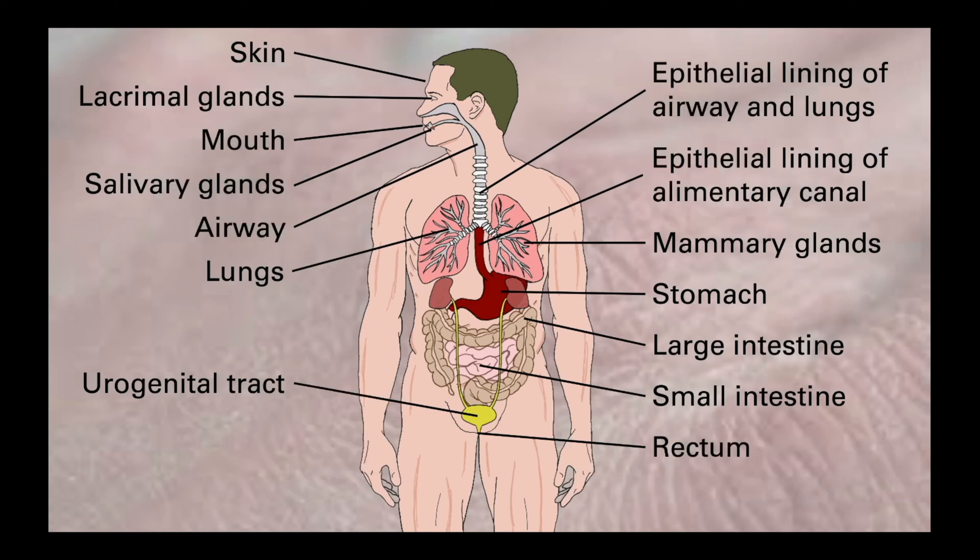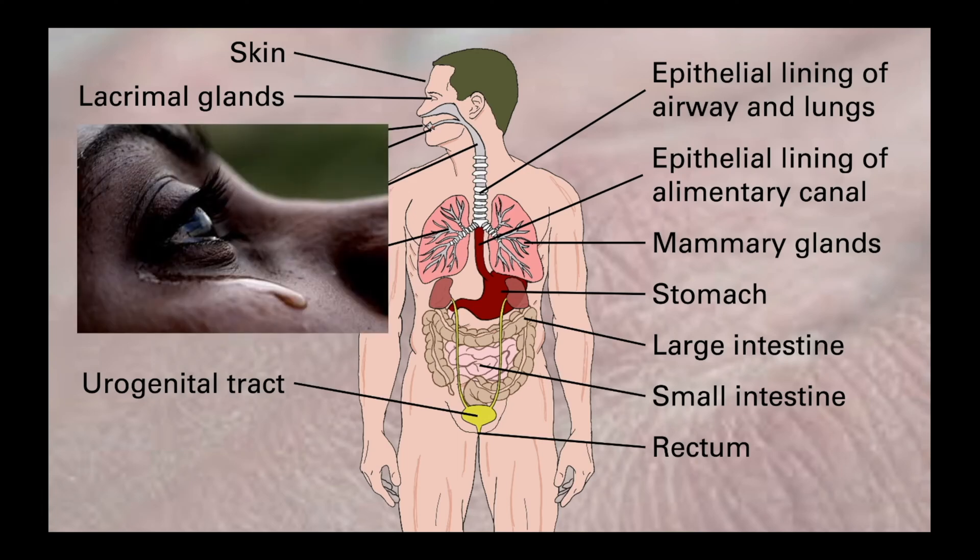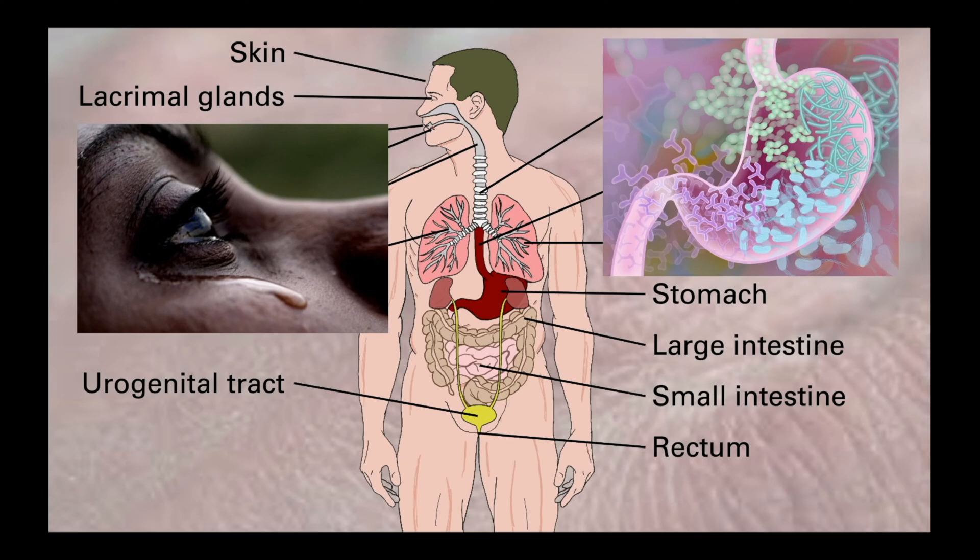We also make our bodies hostile to invaders. Stomach acid, sweat on the skin, saliva in the mouth, or urine in the urinary tract all create environments that make it harder for pathogens to survive. We also have chemical defenses — for example, lysozyme enzymes in tears and sweat that help dissolve bacterial cell walls. Additionally, bodily surfaces are home to friendly or commensal bacteria that make up what we call a microbiome, adding another level of defense by making it incredibly hard for pathogenic organisms to gain a foothold due to a lack of space and competition for essential nutrients.